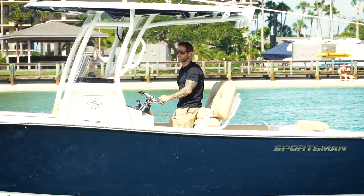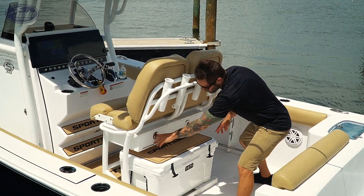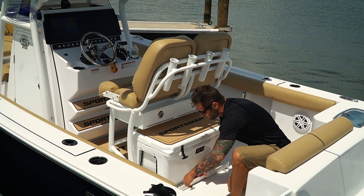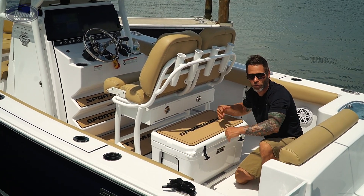Just making things really nice for a long day on the water. Here we have the under leaning post tackle storage and throttle wall — a really cool feature. The easy slide-out Yeti on a really nice slide, making things really convenient to get at your cooler.